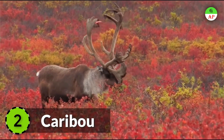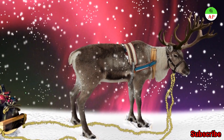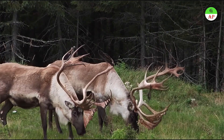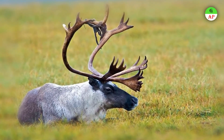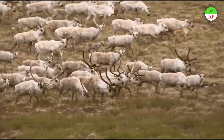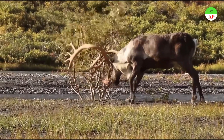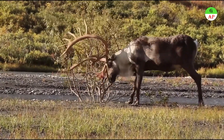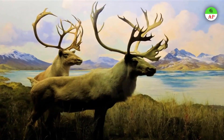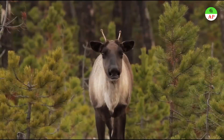Caribou, popularly known as Santa Claus's reindeer, live in Arctic, subarctic, mountainous, and tundra regions of North America, Europe, Asia, and Greenland. Caribou groups make one of the longest migrations in the world, traveling more than 600 miles at the onset of summer to feed on the tundra. They have a furry coat with two layers: a dense woolly undercoat and an outer layer of long, hollow, air-filled hairs.